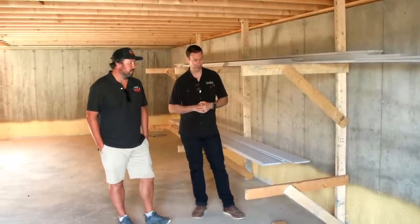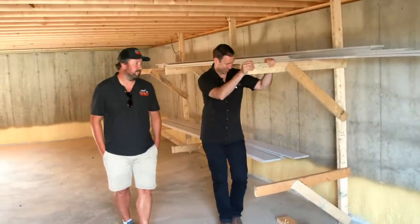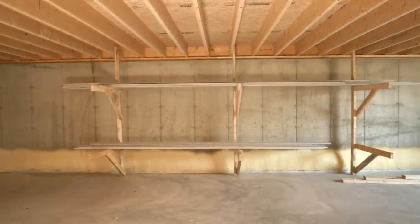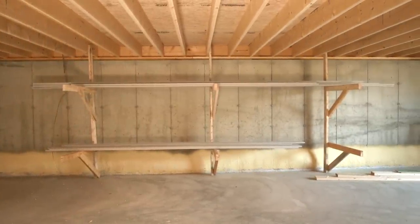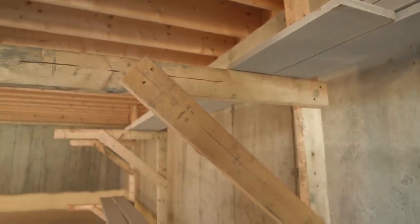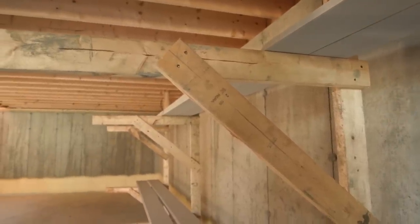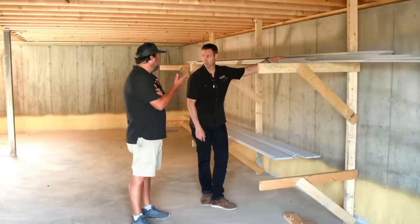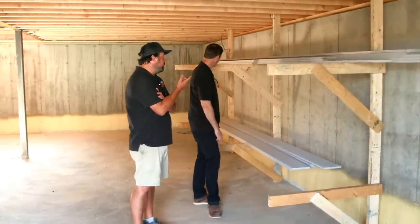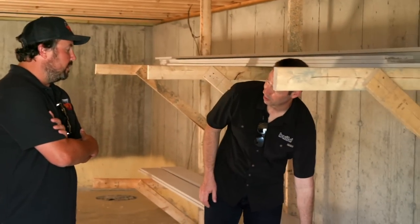In the basement there's a lumber rack keeping cedar trim off the concrete — protecting it from moisture. Pre-primed clear vertical grain cedar in standard sizes is available from their local dealer. However, custom profiles like the crown molding require a custom knife and are milled raw on site, then primed by hand. Wade will post cedar pricing in the comments once it's available.